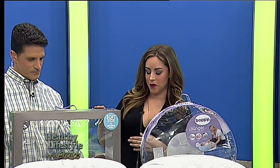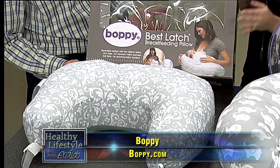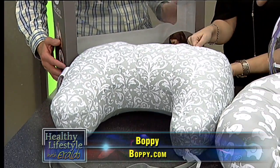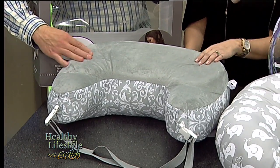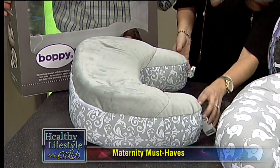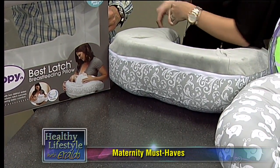The next one is also from the Boppy line — it's the Best Latch breastfeeding pillow. It's something I'm totally new to, but I can see how it makes things easier. It has two sides: a fabric side and a really soft side. It also clips and snaps onto your waist — look at the picture — and then you just lay the baby right down there. Isn't that nice?